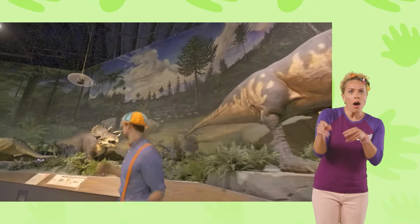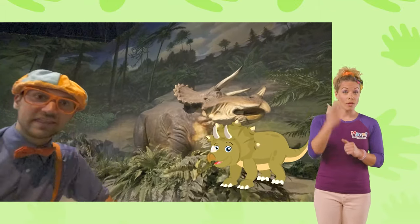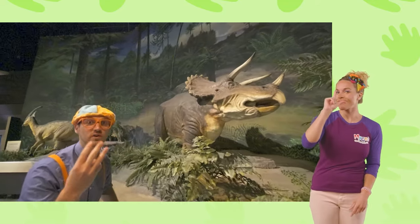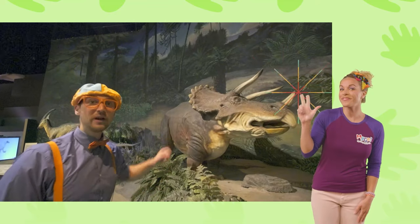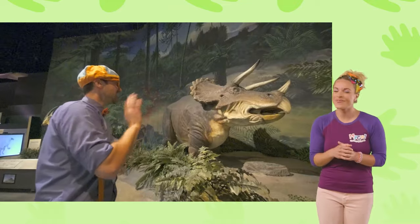Here's some more dinosaurs. That is a triceratops. Do you know why they call it a triceratops? Because it has three horns on its face and head. Let's count them: one, two, three. All right, see you later, triceratops.